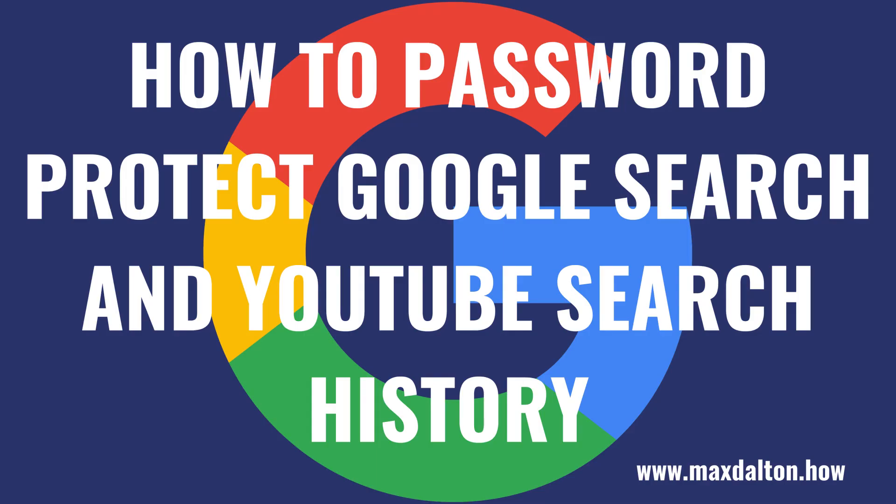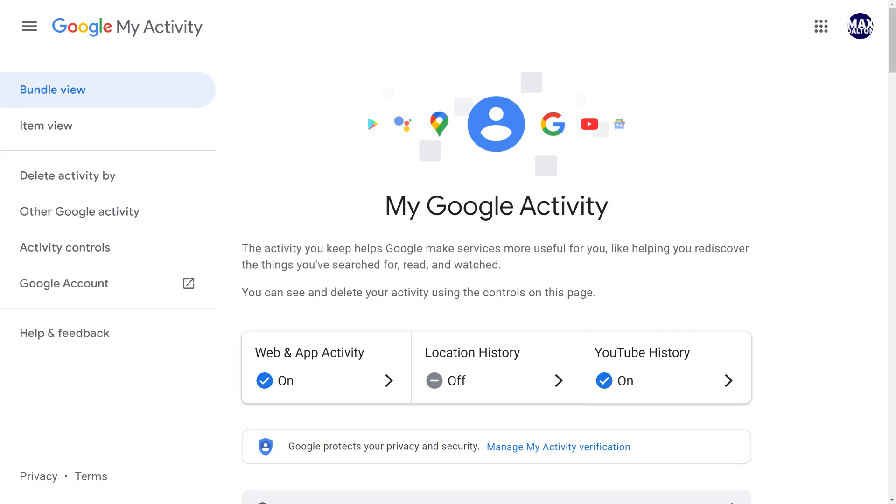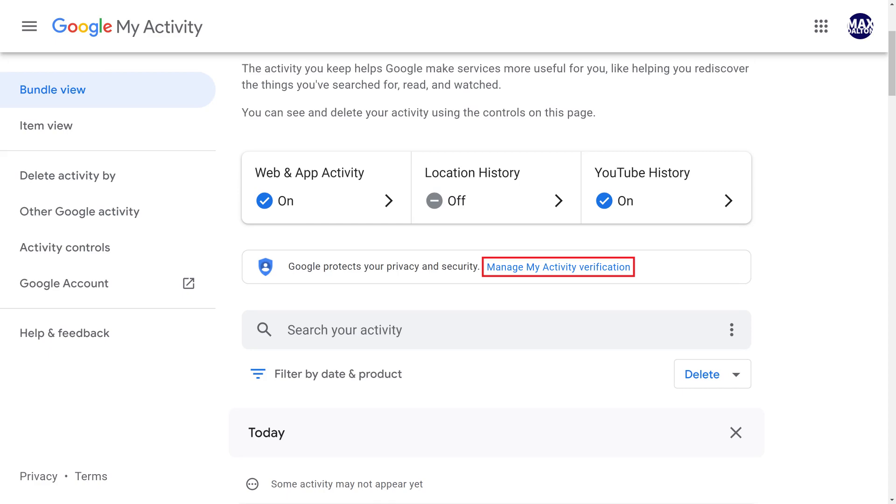Now let's walk through the steps to password protect your Google and YouTube search history. Step 1: Open your web browser and navigate to myactivity.google.com. You'll land on your My Google Activity page. Step 2: Scroll down the screen until you see the small section letting you know that Google protects your privacy and security, and then click Manage My Activity Verification.